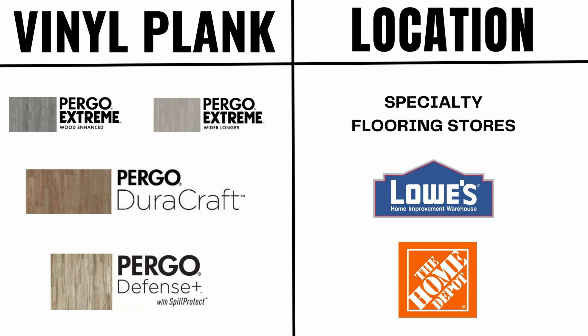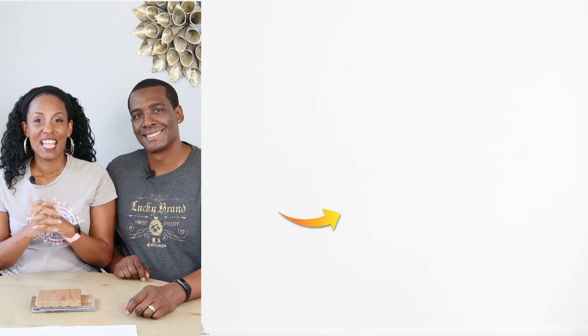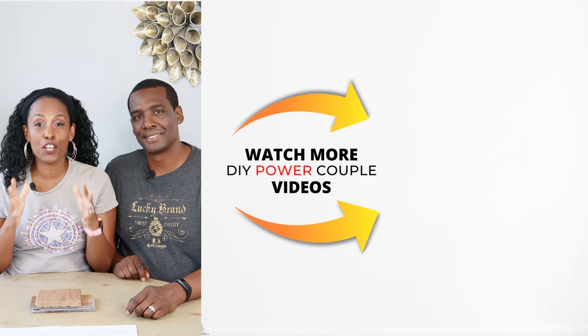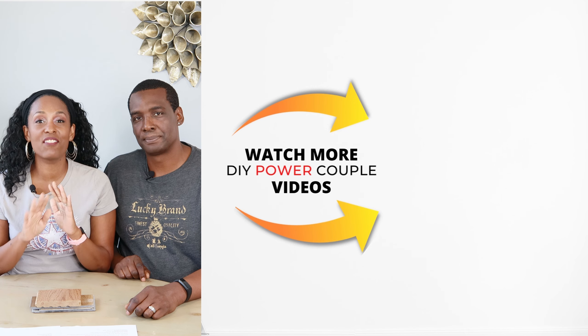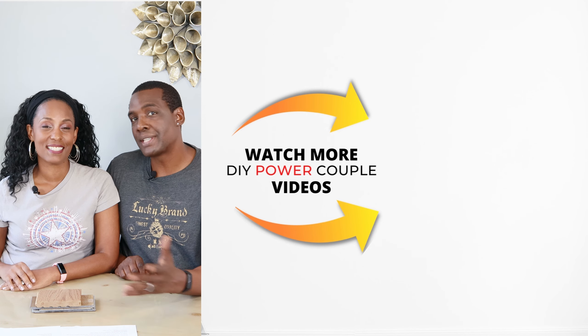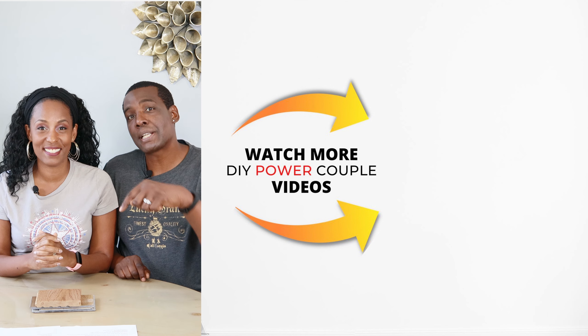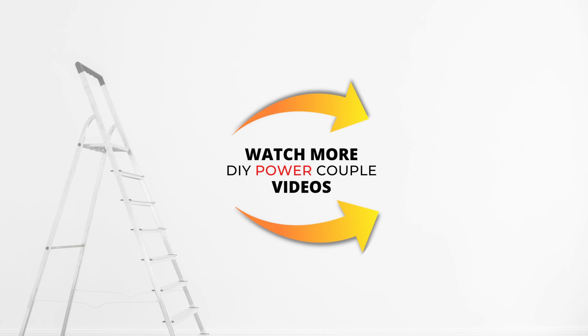If you're ready to install vinyl plank flooring, we have an entire playlist ready for you. Now let's check out the pros and cons of Pergo flooring for a DIYer. We hope that this clears up any confusion you may have had about Pergo flooring — now you have clarity on what Pergo can mean for you. We also give step-by-step instructions to make it easier for you during your DIY projects. Check out the link down below, and remember: you can DIY too.